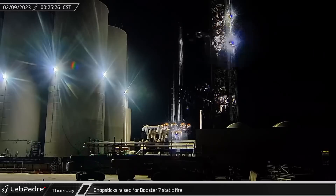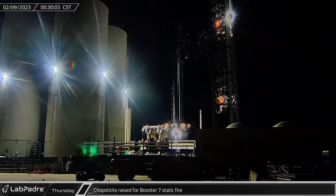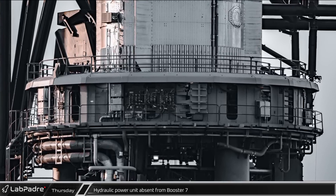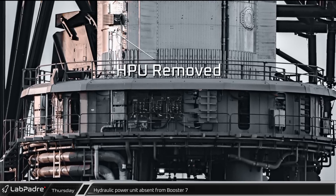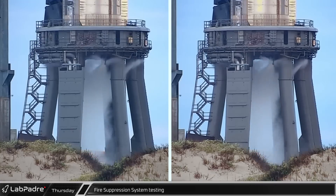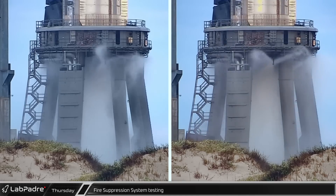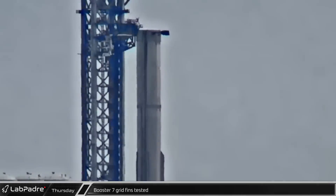On Thursday, shortly after midnight, the orbital launch and integration tower chopsticks were raised to the launch position for Booster 7's static fire. Taking one last look at the launch table, the operations team decided to proceed without one of Booster 7's hydraulic power units. As the propellant tank farm booted up, the orbital launch mount's fire suppression system was tested in a quick readiness check. The booster's grid fins were also tested as part of the pre-static fire systems checks.